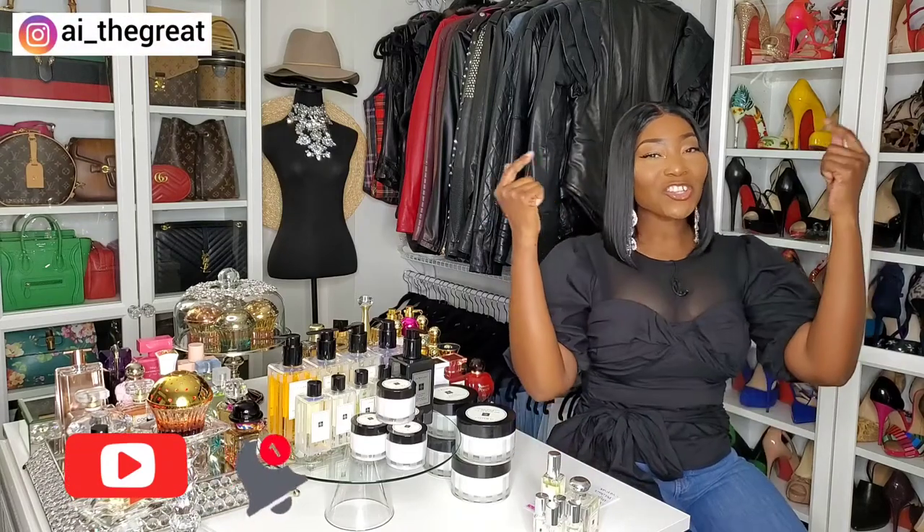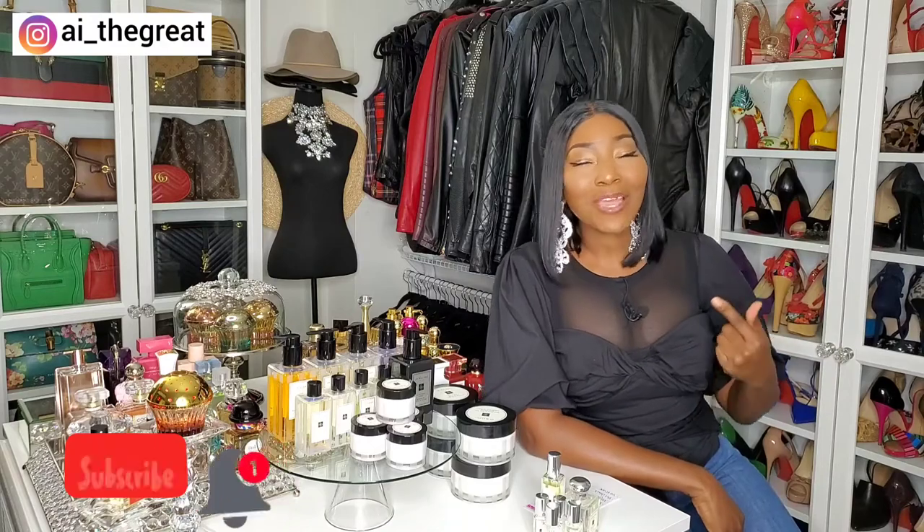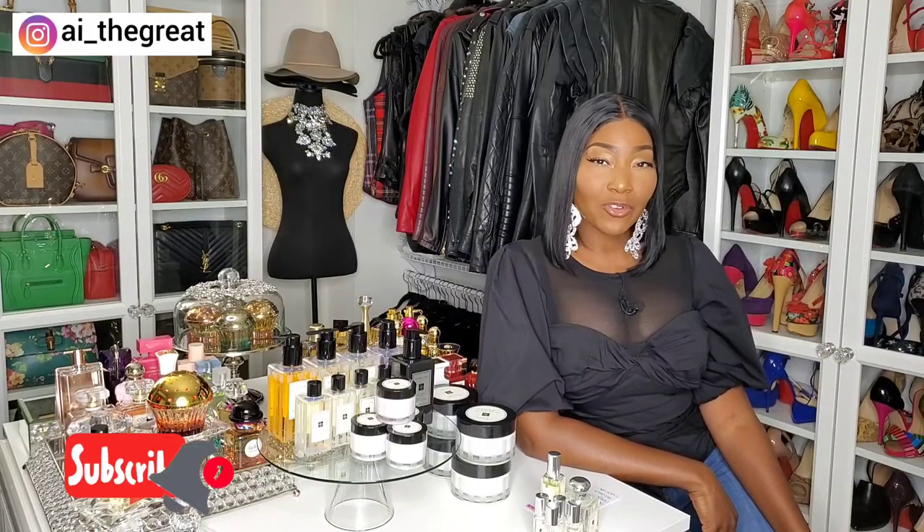Hey guys, what's up? It's your girl AI the Great, and today I'm coming at you with another great video. Please subscribe to my channel if you haven't already — my content is fragrances, fashion, beauty, and lifestyle. Today I'm coming to you with some of my favorite body products from the house of Jo Malone.